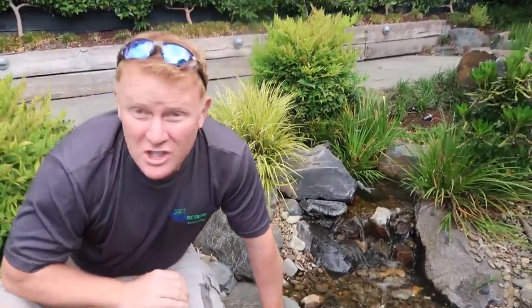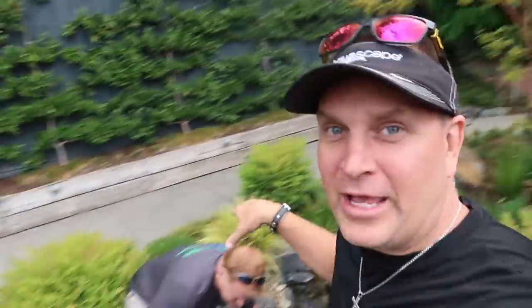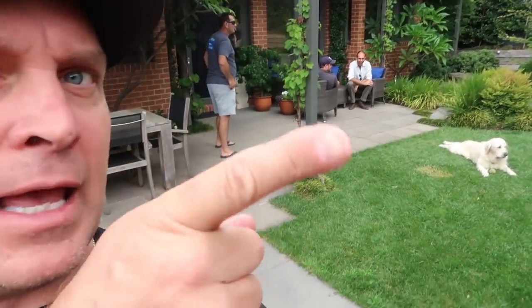But I don't know why you would change a single thing on this project - it is perfect. Amen. If you like this stuff, like, comment, and subscribe so more people can see this. Check out the Team Aquascape page, which is all about the construction of beautiful Aquascape ecosystem water features. I love my job - and dogs too.